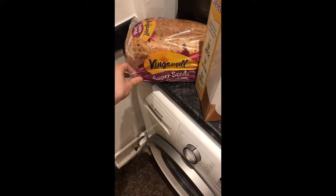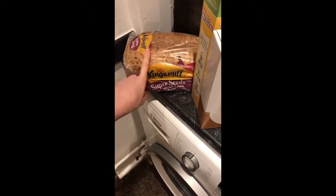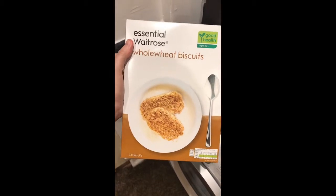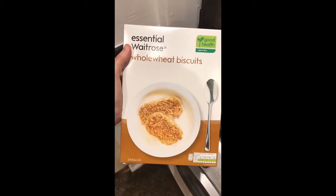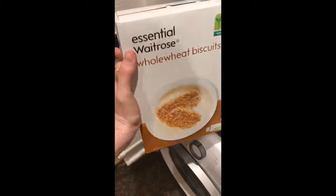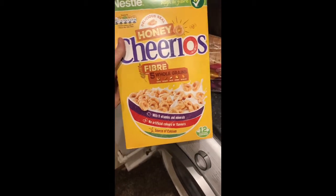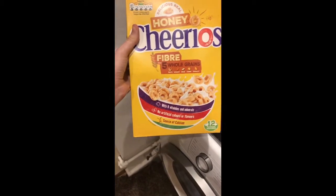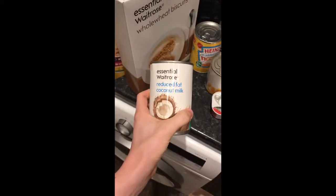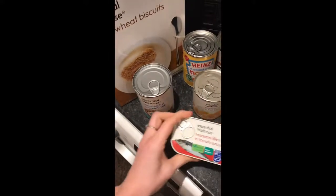On to the cupboard items. We've got some Kingsmill seeded bread which me, John, and Ella will eat. Some Waitrose wholewheat biscuits because I quite like those — I find they're just as nice as the Weetabix ones. And I've got some Honey Cheerios, the fibre wholegrain ones.